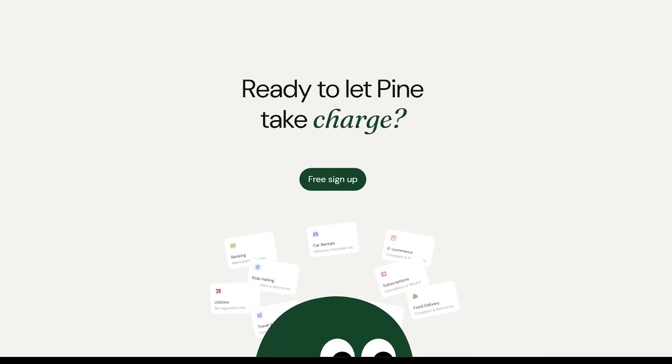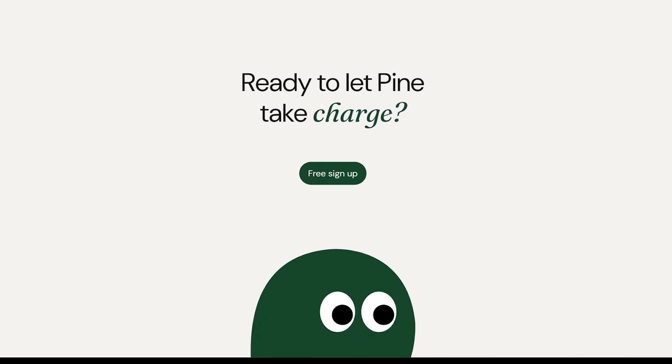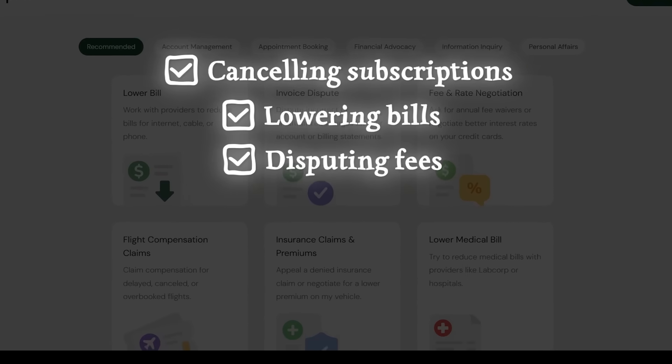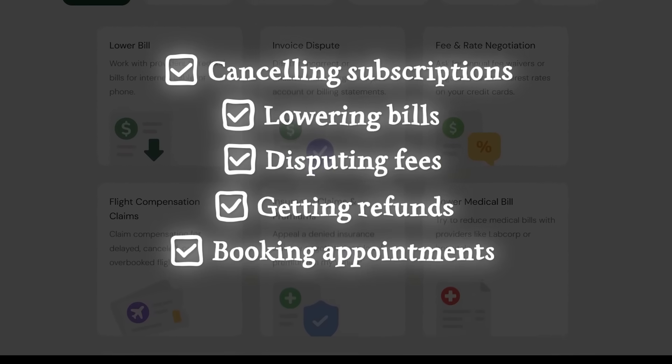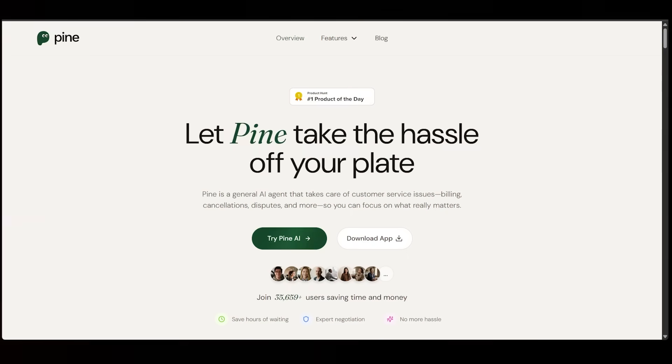We're talking navigating websites, filling out forms, and talking directly to companies with natural precision. From canceling subscriptions and lowering bills, to disputing fees, getting refunds, and even booking appointments, Pine takes care of all this automatically so you don't have to. It's like having your very own personal assistant for everyday tasks.